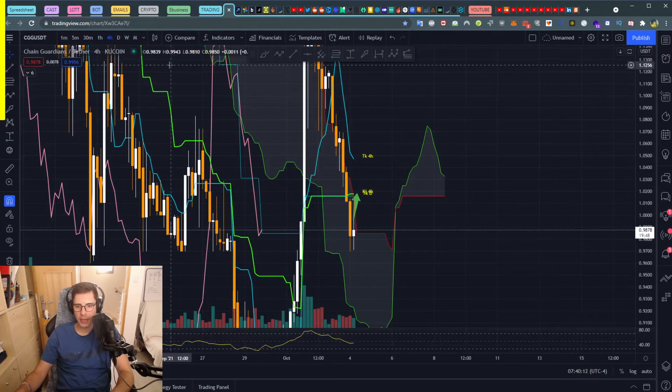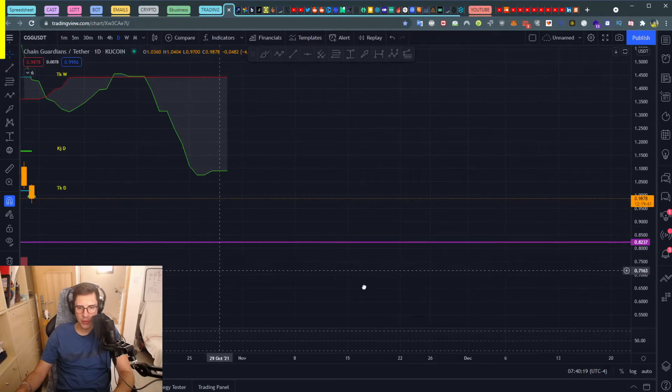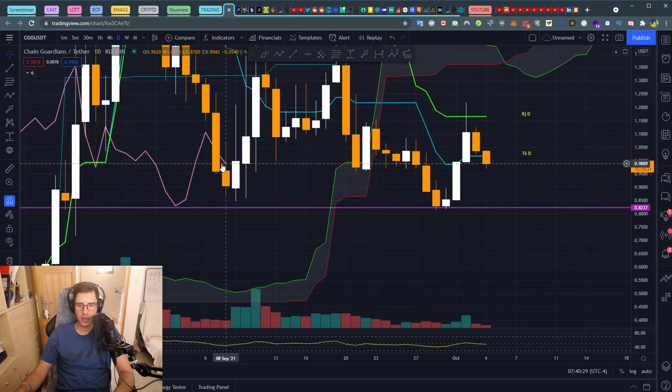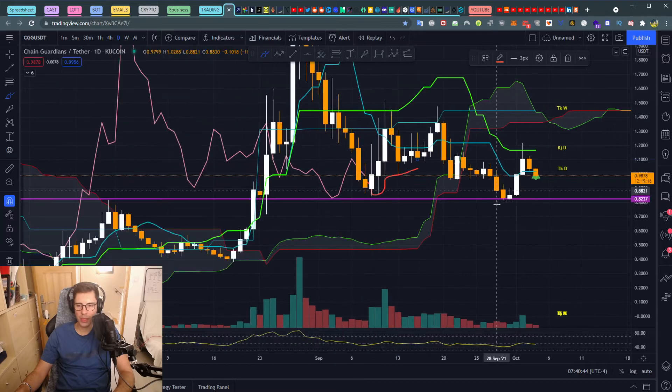Looking at our lagging span on the one-hour, breaking through the Kijun-Tenkan wouldn't be too hard. But on the daily, our lagging is stuck underneath — we crossed inside here and could get stuck. I think it's going to be easier to break down and keep going under it, so we're likely going bearish for two or three days. I would expect a pullback down to at least 0.8224.